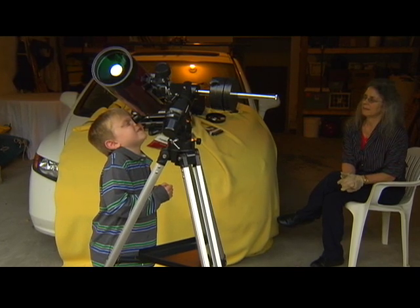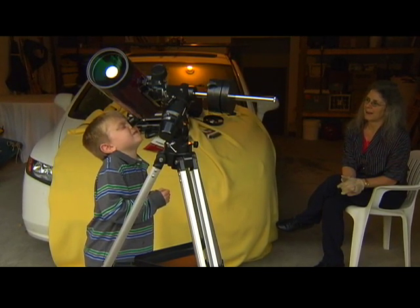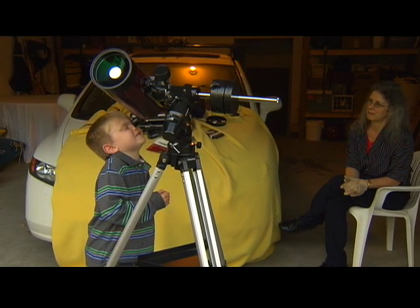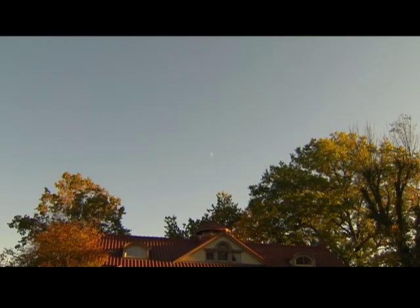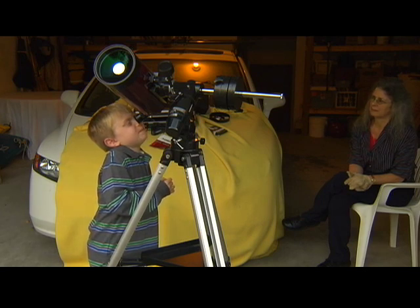Isn't it something that the moon looks like that? I was so surprised — when I look at it up in the sky, it's different than when I look through a telescope. Is it that way for you? So how is it different? It's smaller when you look at it up there without the telescope. And what's different that you see with the telescope? It's bigger.